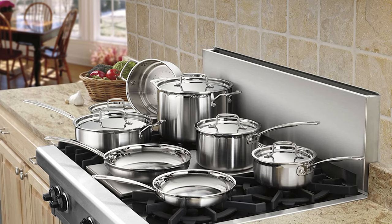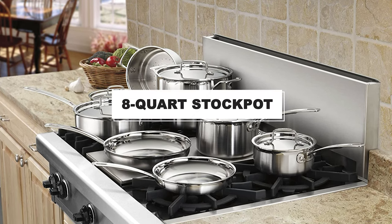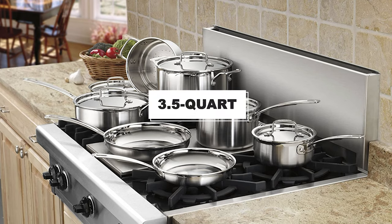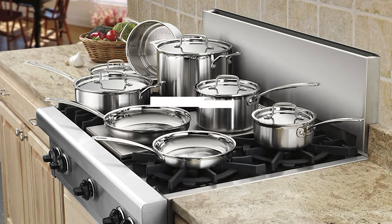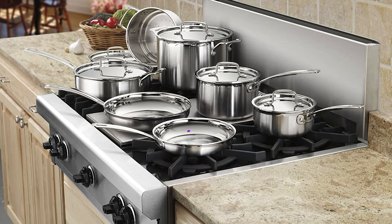The set includes everything you need to cook a meal: two saucepans, an 8-quart stockpot, a medium-sized 3.5-quart sauté pan, two skillets, and a steamer insert — all with comfortable handles and a design that creates a nice balance when holding the pan.